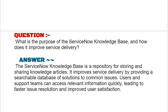The ServiceNow knowledge base is a repository for storing and sharing knowledge articles. It improves service delivery by providing a searchable database of solutions to common issues. Users and support teams can access relevant information quickly, leading to faster issue resolution and improved user satisfaction.